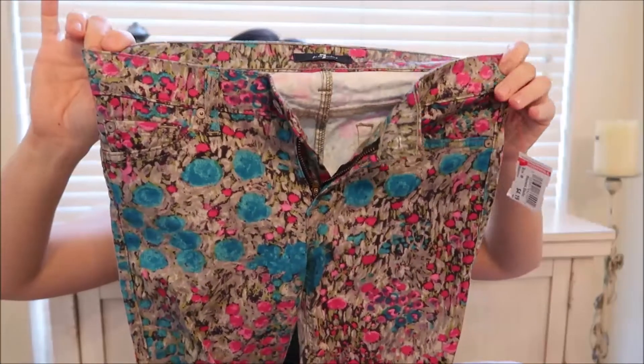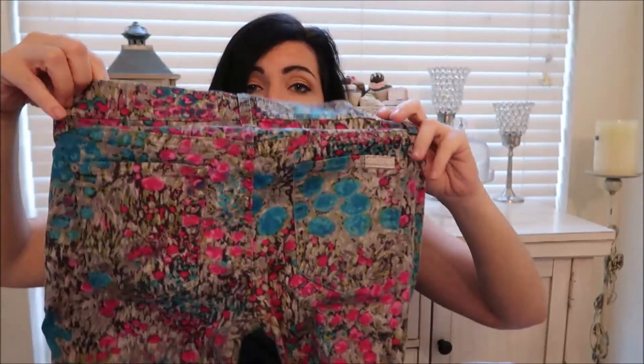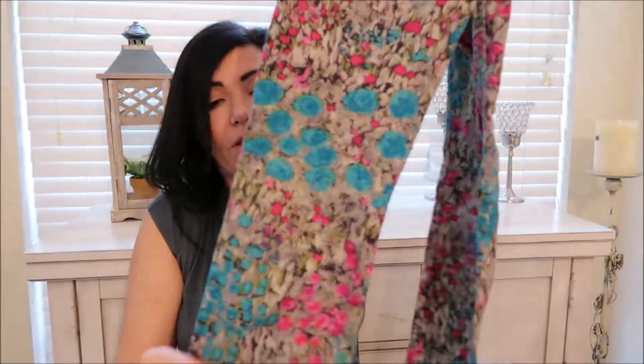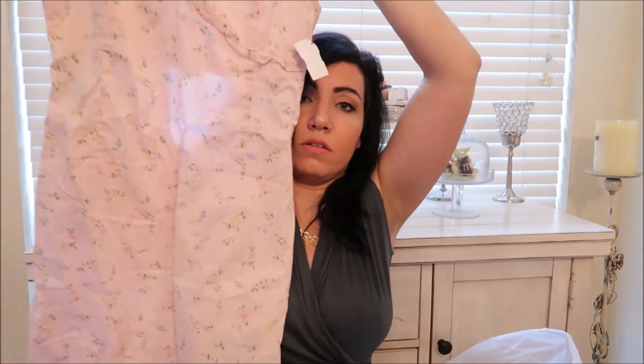And here are items that don't fit me really well. The first is a pair of 7 For All Mankind jeans — I thought they were perfect for spring and they're my size, but they're just way too tight in the butt, like a pancake. Then this Ralph Lauren dress is really tight on me as well.